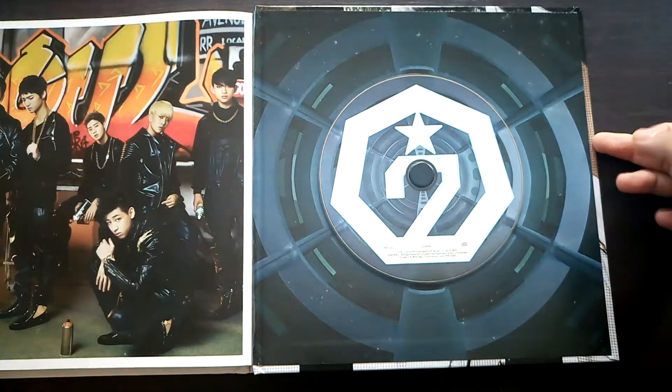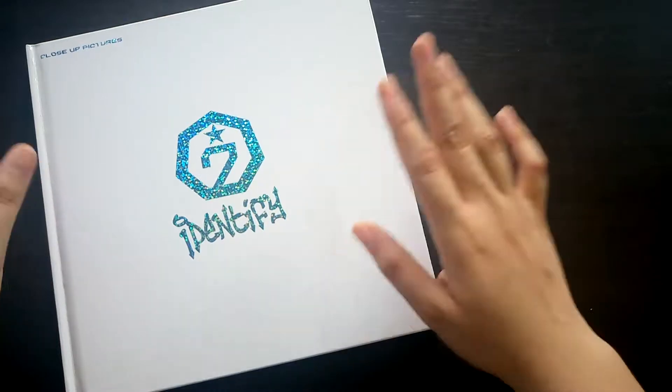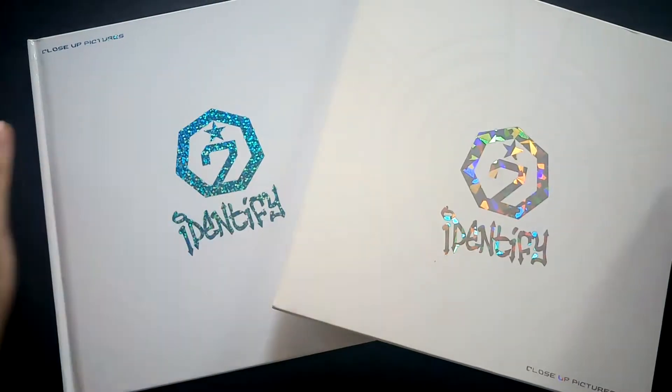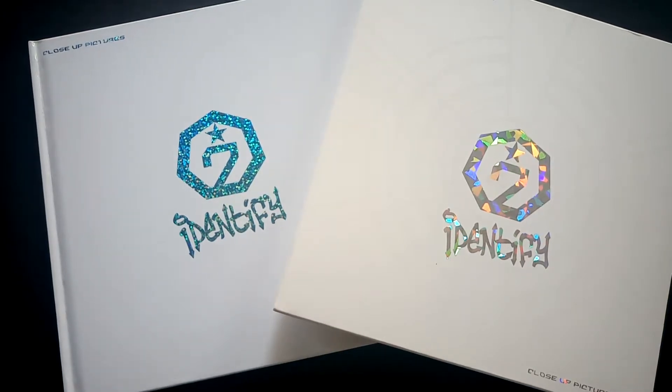Basically this is it. I bought this album from someone on Facebook and it doesn't come with any photocard, so that's the reason I don't have one. This album is pre-owned or pre-loved. I'll end the video here — I hope you liked this video, and see you in my next one. Bye!